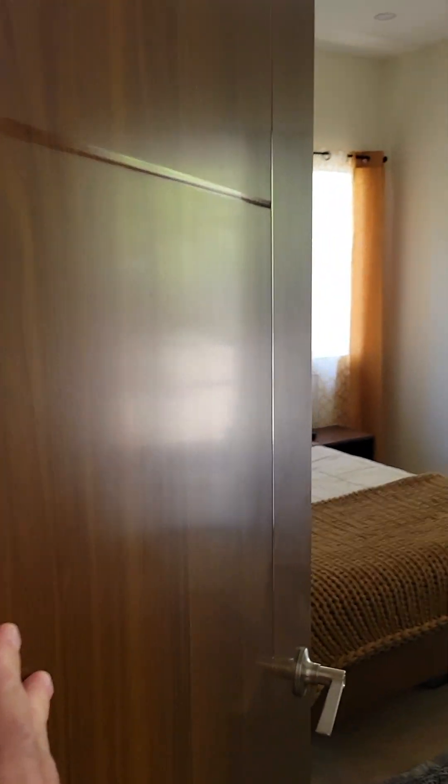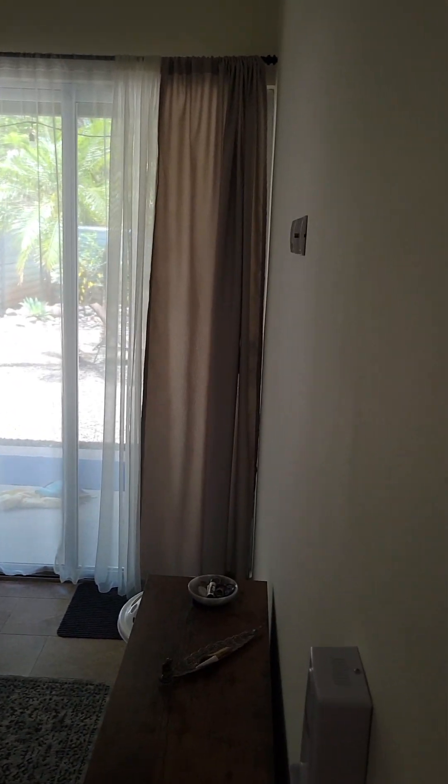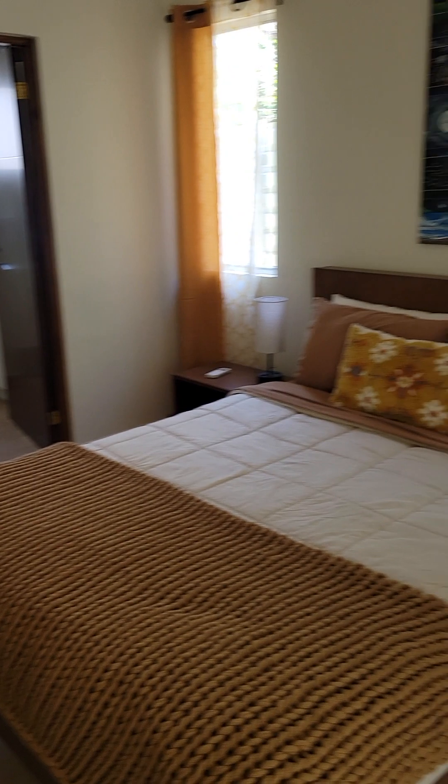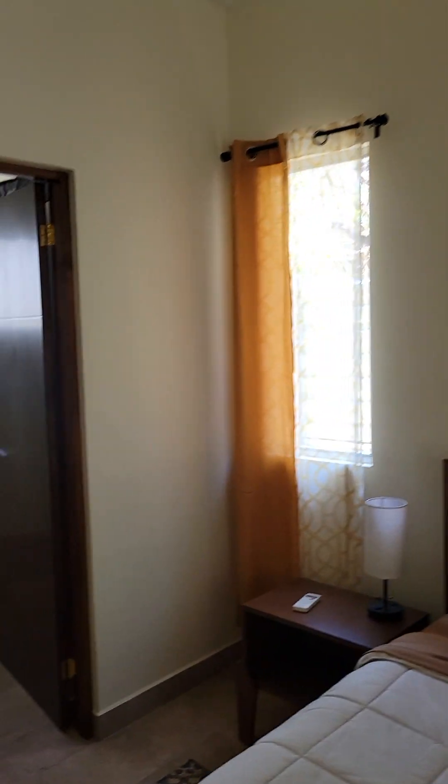Other bedroom here — very nice, attached bath, AC.